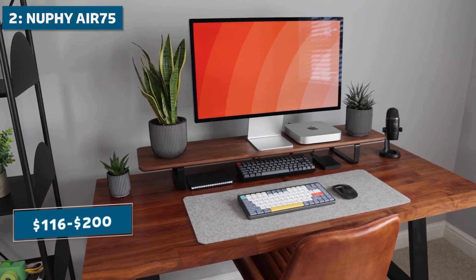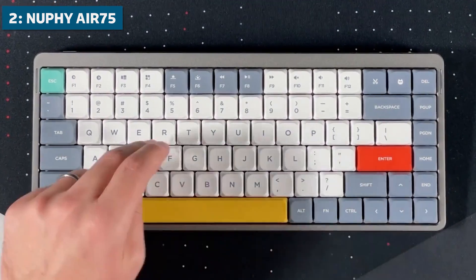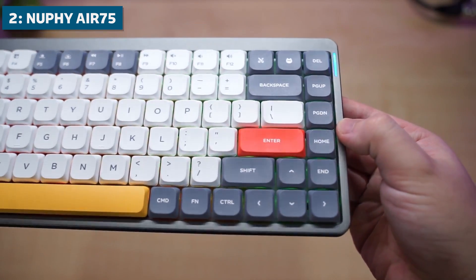At around $116 to $200, the Nufi Air 75 executes the compact 75% form factor exceptionally well. For coders wanting a wireless keyboard with premium feel and easy portability, it's one of the best options out there.